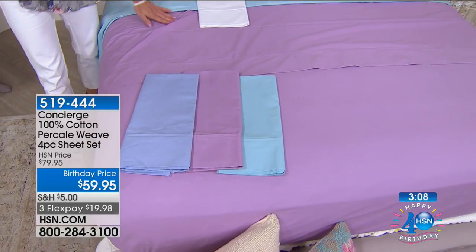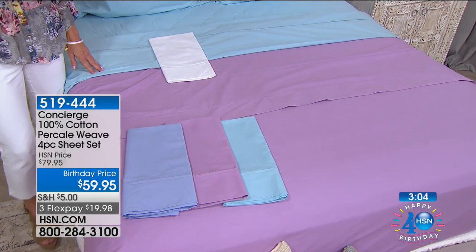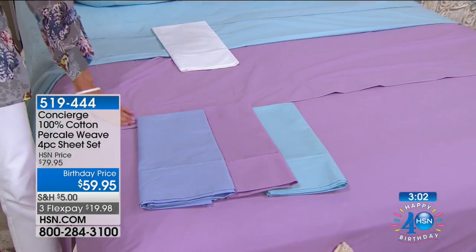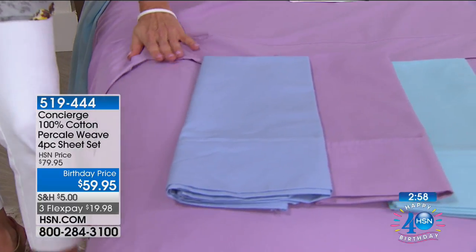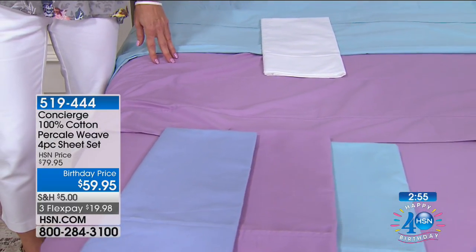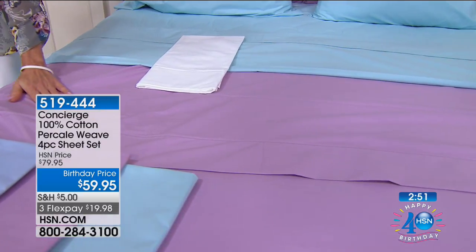We love the combinations of colors and the feel. These are 100% cotton sheets and you can feel the soft hand touch. It's that percale weave, nice and tight, which gives you that elegant, smooth feel.